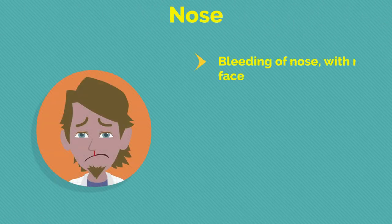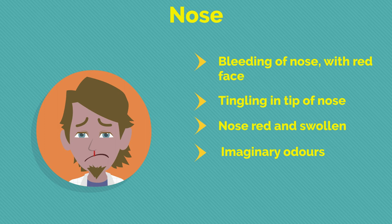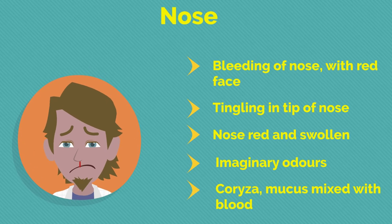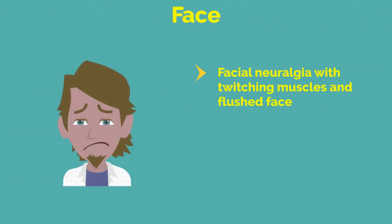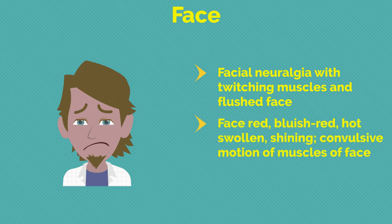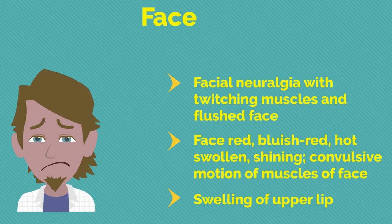Regarding the nose: bleeding of the nose with red face; tingling in tip of nose; nose red and swollen; imaginary odors; coryza with mucus mixed with blood. Moving to the face: facial neuralgia with twitching muscles and flushed face; face red, bluish-red, hot, swollen, shining; convulsive motion of muscles of face; swelling of upper lip.